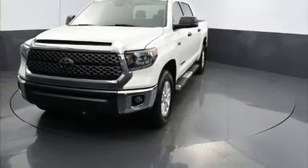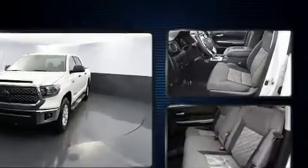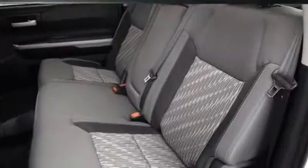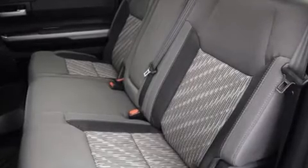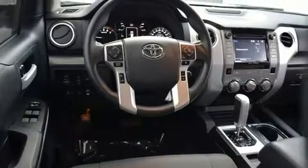Toyota also prioritized safety and security by including dual front impact airbags with occupant sensing airbag, front side impact airbags, traction control, ignition disabling, and four-wheel disc brakes with ABS. Brake Assist technology provides extra pressure when applying the brakes.